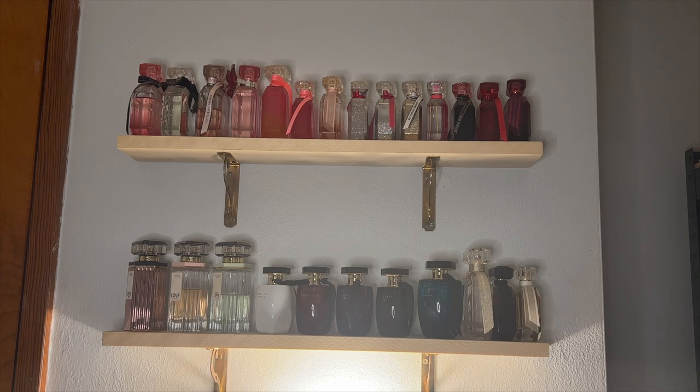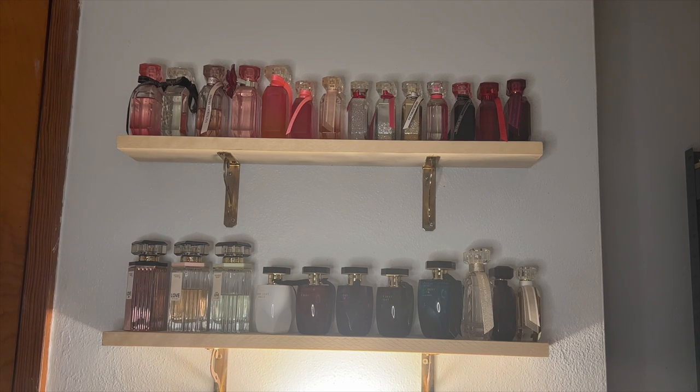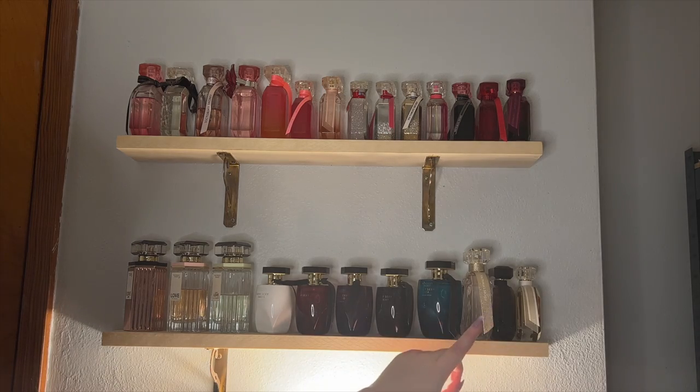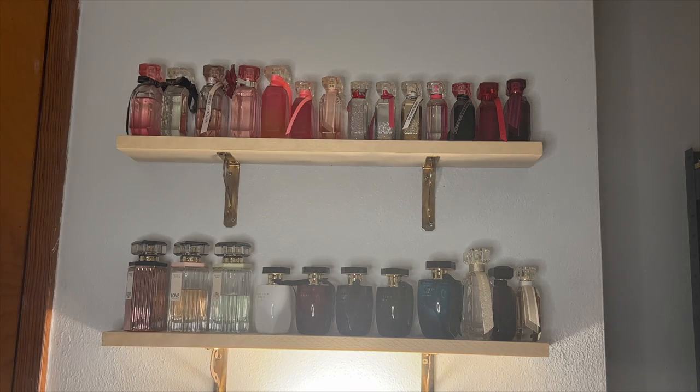The top shelf is going to be all Bombshell. Bombshell is a full line of fragrances, all of them with a mix of the original. I had to move some down because I ran out of room, but those are all the Bombshell. I believe I have all of them up until Bombshell in Paris or Bombshell in Bloom, though I might be missing a very few in-between ones. I started collecting perfumes since 2017, so it's been quite some time.